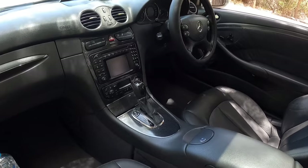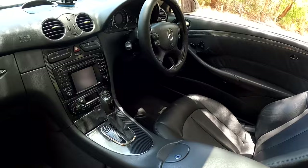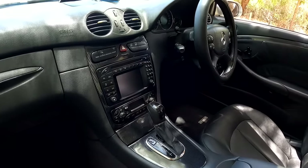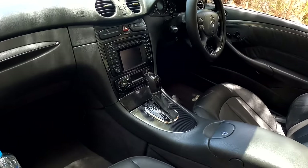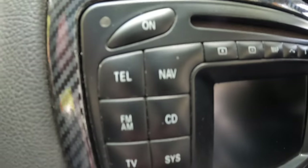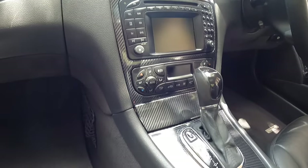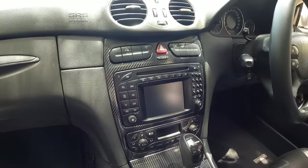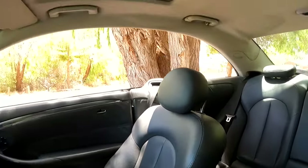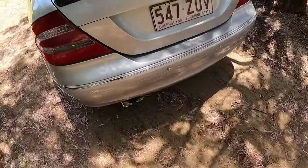I've done a bit of a carbon wrap — the consoles and trim were all woodgrain, which was very dated, so I did a carbon wrap which I think looks pretty cool. It had climate control, a 6-stack CD player in the glove box, navigation, TV, telephone, normal radio, normal CD, climate control, ESP, cruise control, full electric windows, electric sunroof, and rear sensors.